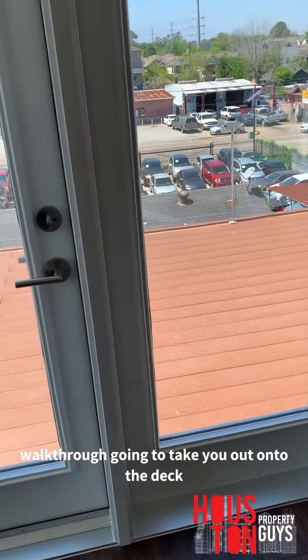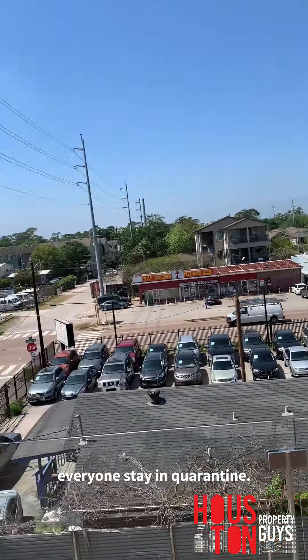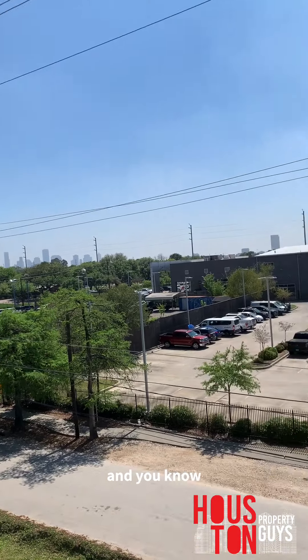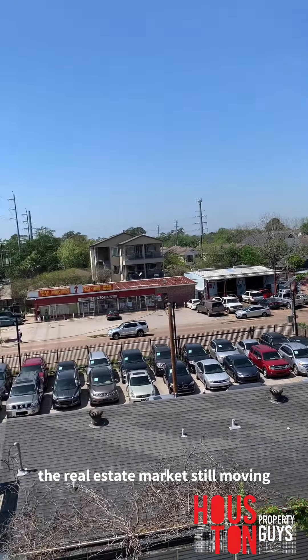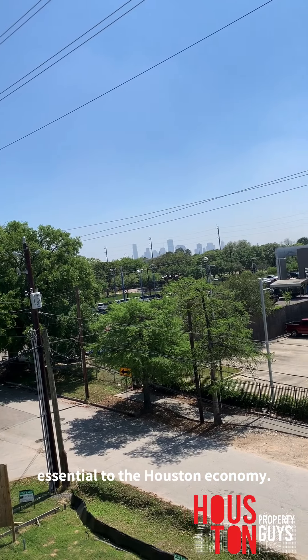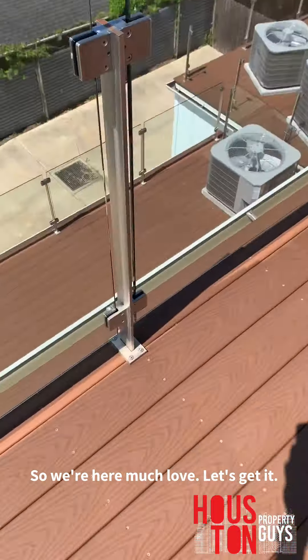I'm out of breath from running downstairs to check that AC, but that's it! Hit me up for another Houston property walkthrough. Hope everyone's staying safe — I've been doing more virtual tours and practicing social distancing. The real estate market is still moving; Harris County deemed us essential to the Houston economy, so we're here. Much love — let's get it!